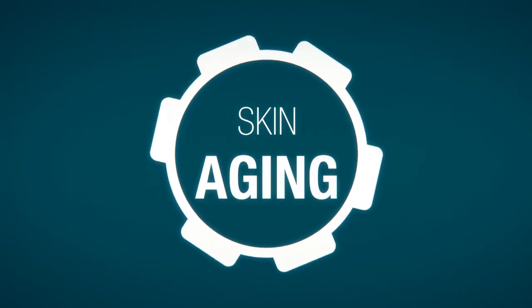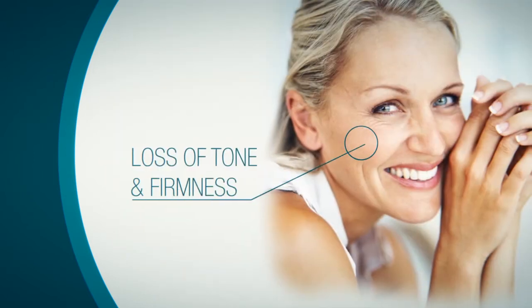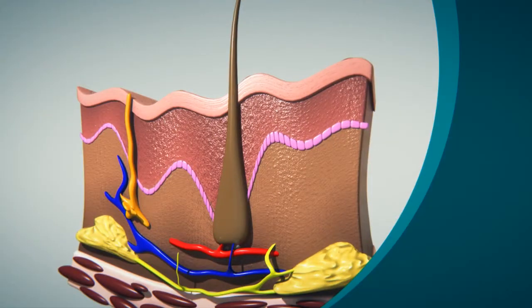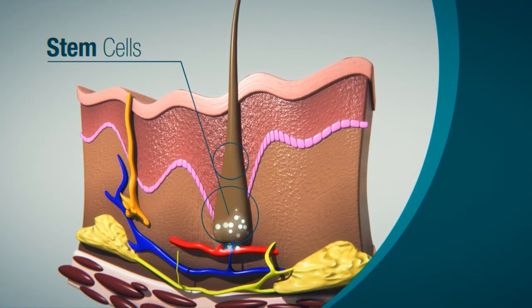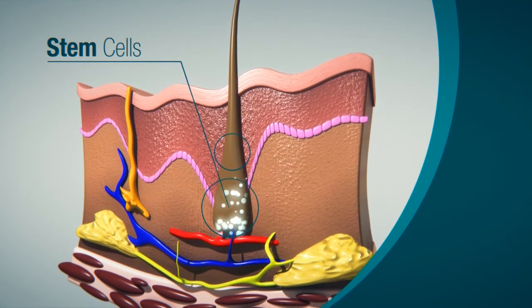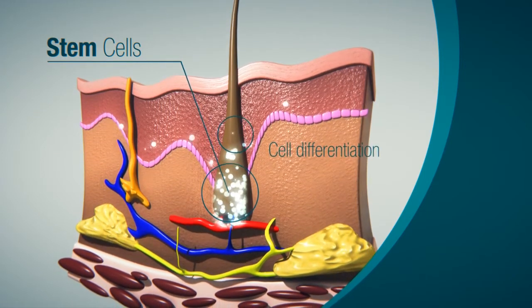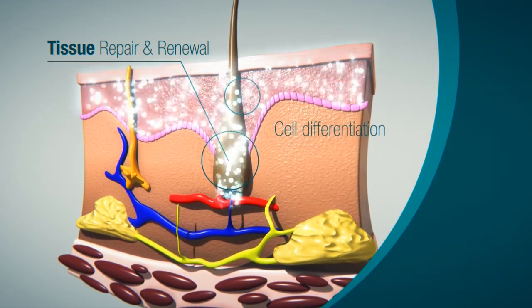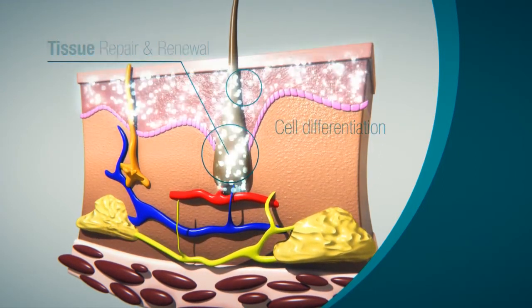Skin aging is the result of profound changes which occur in skin cells. In recent years, the role of stem cells in skin aging has received close attention. Skin stem cells are found in the hair bulge; through their ability to differentiate, they supply the new cells necessary for tissue repair and renewal.